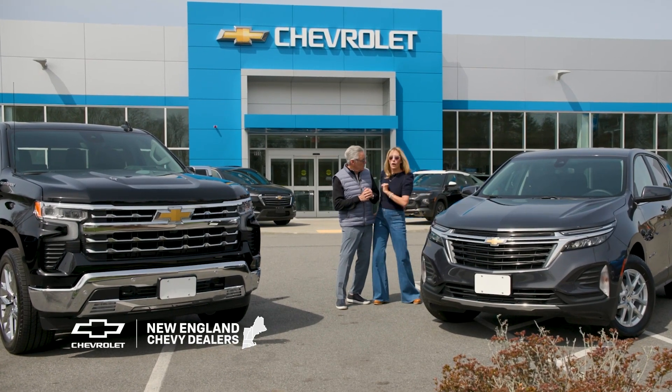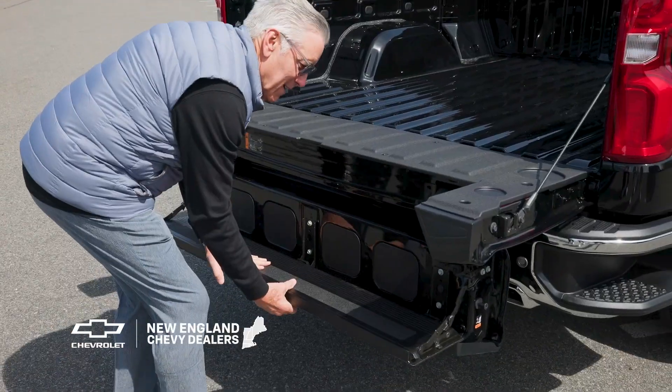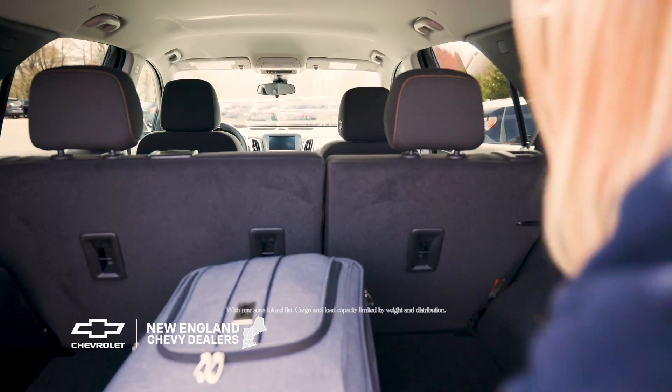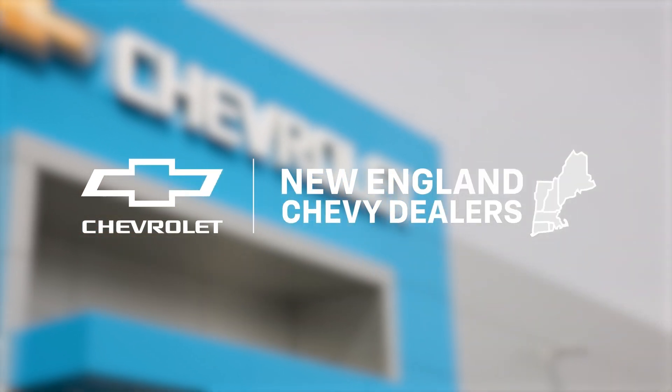Should I go Chevy Silverado or Chevy Equinox? The Silverado has a multiflex tailgate, but the Equinox has over 60 cubic feet of cargo space. Both are pretty stylish. Well, either way, visit your local New England Chevy dealer today.